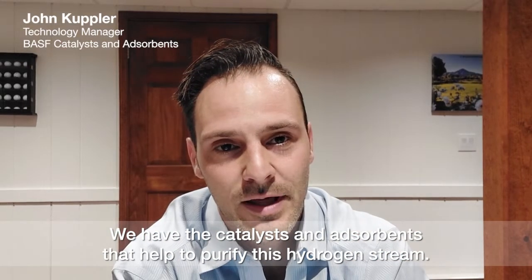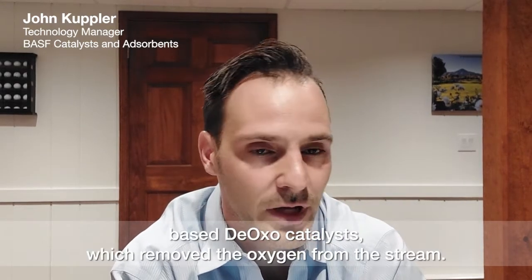We have the catalysts and absorbents that help to purify this hydrogen stream. We have our platinum or palladium based deoxo catalysts, which remove the oxygen from the stream.